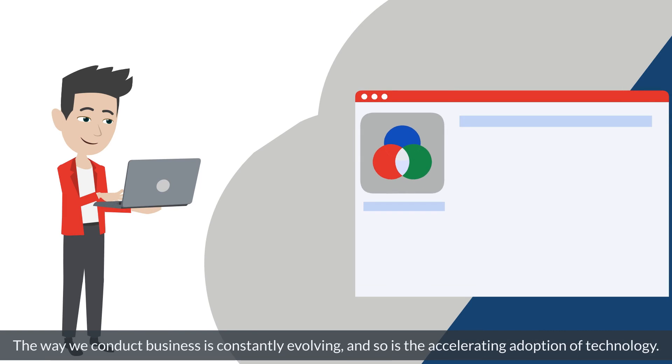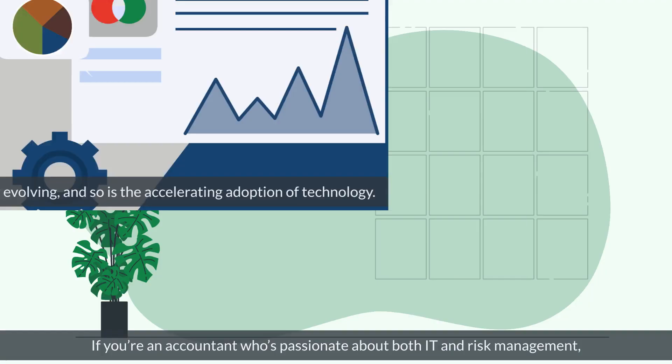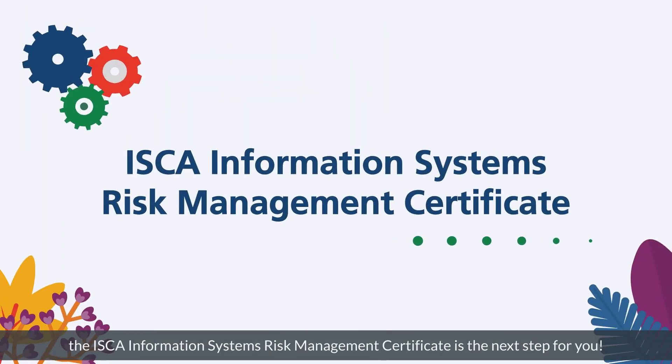The way we conduct business is constantly evolving, and so is the accelerating adoption of technology. If you're an accountant who's passionate about both IT and risk management, the ISCA Information Systems Risk Management certificate is the next step for you.